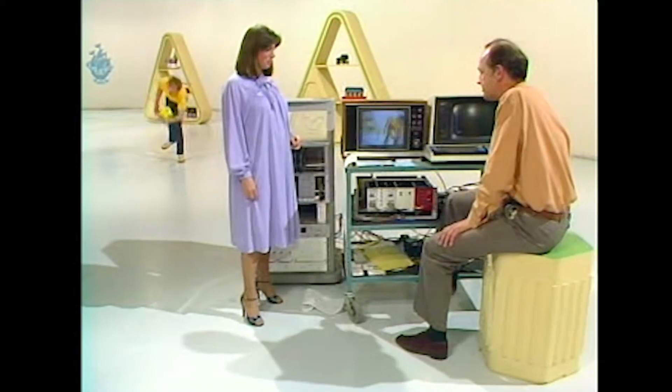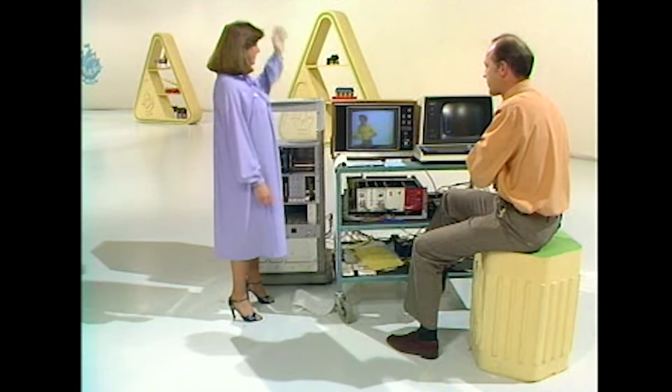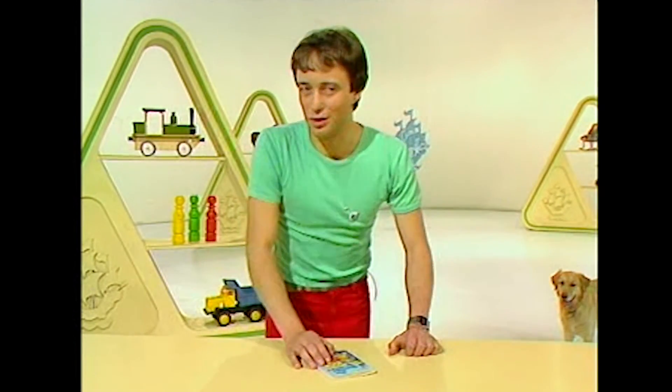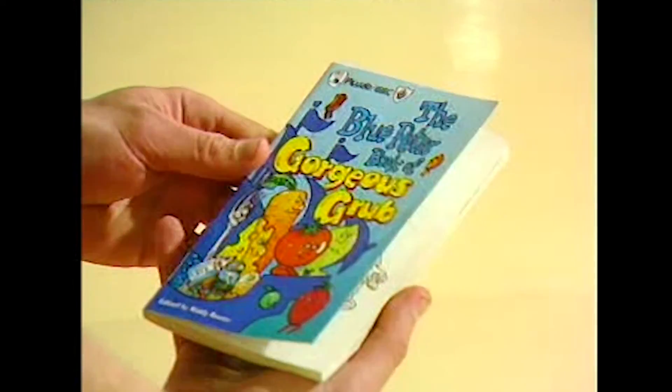John, many congratulations, and I can only wish you thanks a lot, Simon, for being our TV demonstrator. And many, many, all the best for the future. Thank you very much. And from that mind-boggling new invention to this mouth-watering new book, because next Friday marks the long-awaited publication of The Blue Peter Book of Gorgeous Grub.